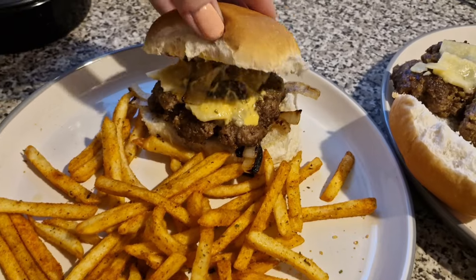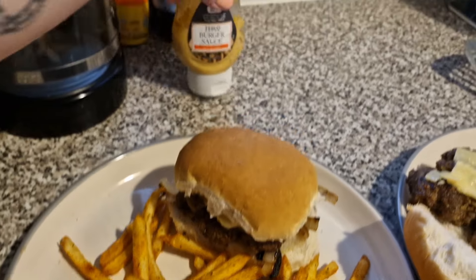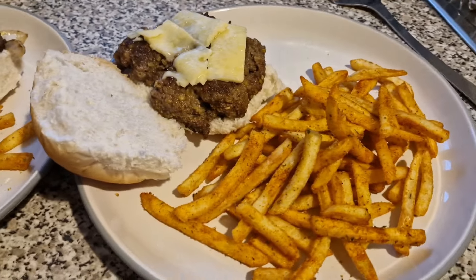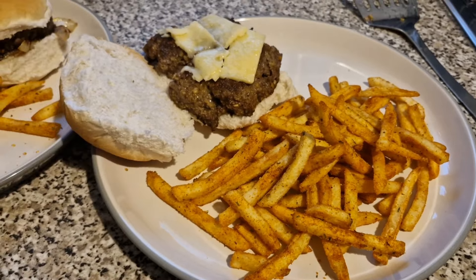Couldn't find a red onion on its own so I've just got normal onion in there. Burger sauce and normal cheese. And then Liam has got his normal cheese and he's going to have ketchup in his. And he's got his seasoned fries and that is our dinner tonight.